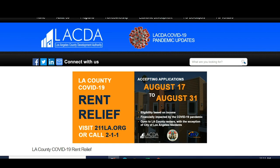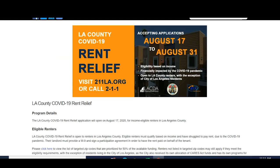The city will accept applications from August 17 to August 31. Eligibility is based on income and financial impact from the COVID-19 pandemic, and it is open to LA County residents with the exception of City of Los Angeles residents.